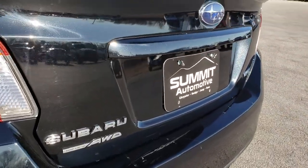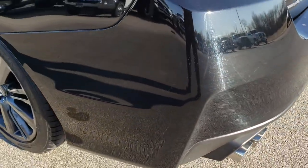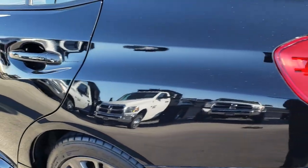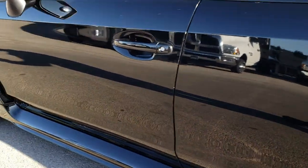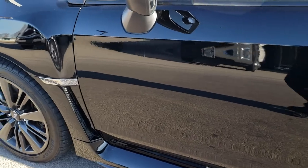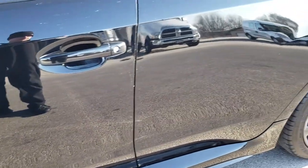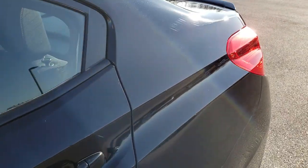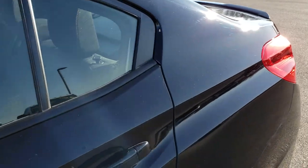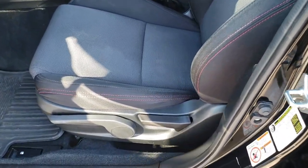No dents or dings on that trunk, and it does have a backup camera which shows up right there. As we go around this side of the vehicle, it is just as clean as that passenger side. Our goal is to give you the most accurate representation of the vehicle as possible, so when you get here there are absolutely no surprises — because you'll have looked at over 30 photos and seen the HD video, and hopefully have the confidence to make a smart buying decision.